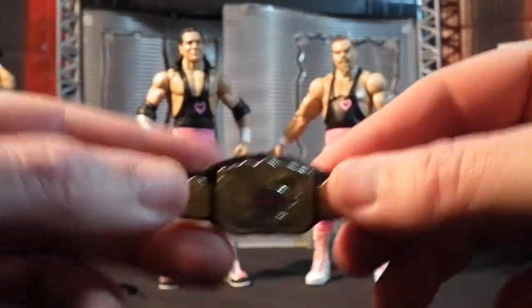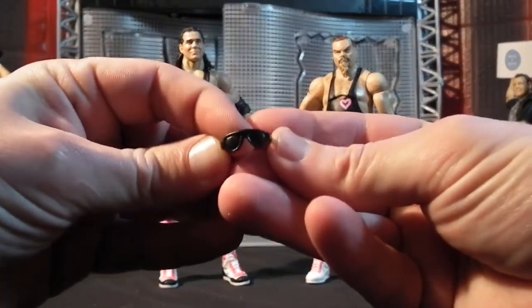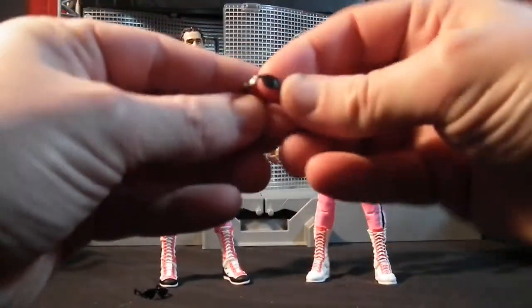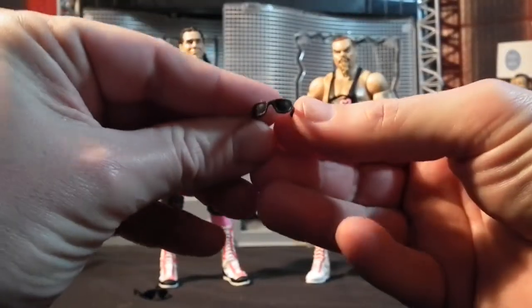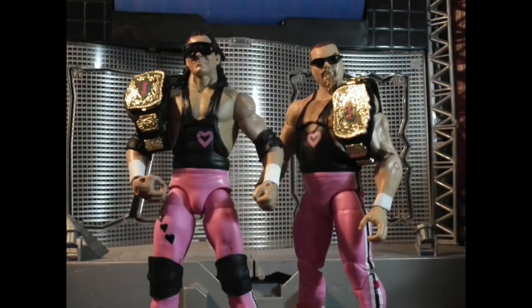The pair also come with a pair of sunglasses each. Bret Hart has the Avia-style sunglasses which he used to wear down to the ring as an entrance, and of course Jim's got the more sports-style sunglasses, which I really do like the look of when placed on the figure — I think it sets Jim off really, really nicely. Here we see all the accessories on the figures so you can actually see what they look like.